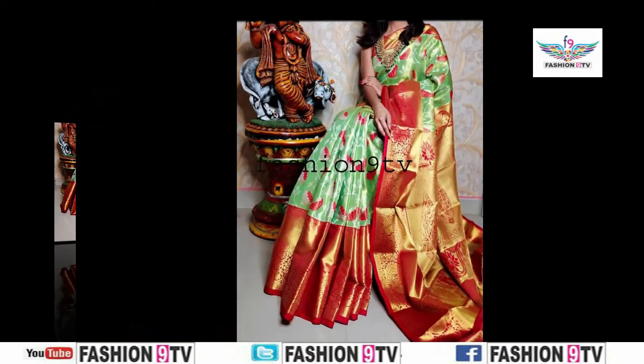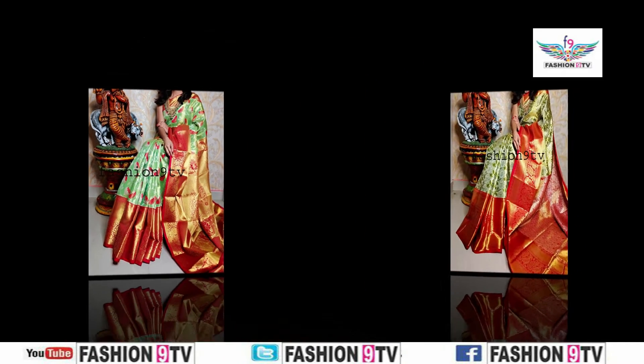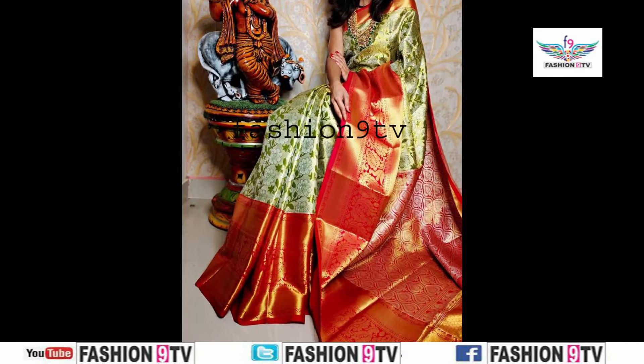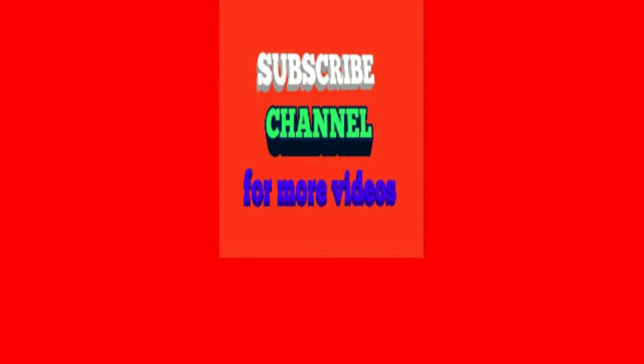One important thing is all these series photos are taken from different open sources and this is not a sponsored video. Fashion 9 TV is not responsible for buying or selling of any items shown in this video. Thanks for watching Fashion 9 TV videos. Thank you.